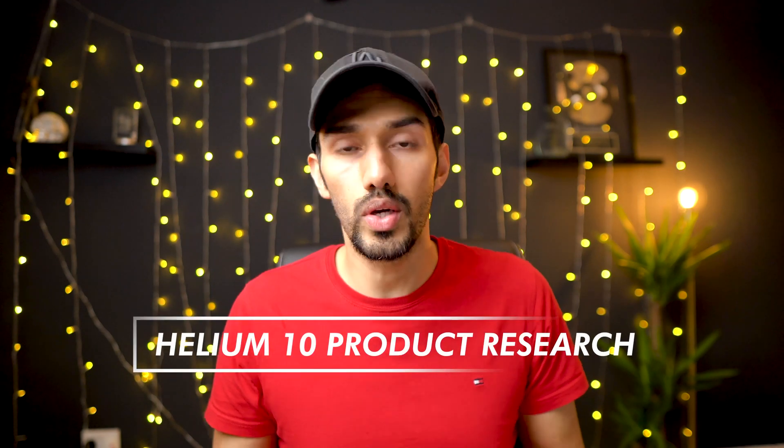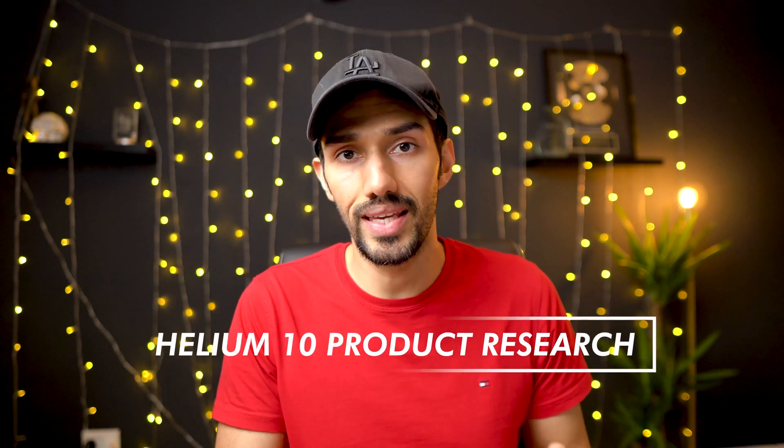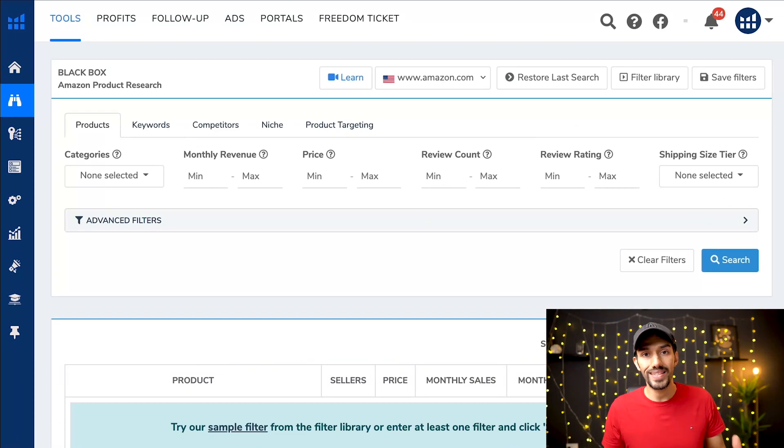If you're interested, please comment below 'Helium 10 product research' as we're going to be using Helium 10 today. In the next video I will randomly select one winner who will get mentorship and training from us completely for free. So without further ado let's get started.